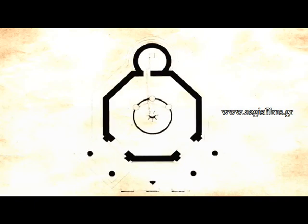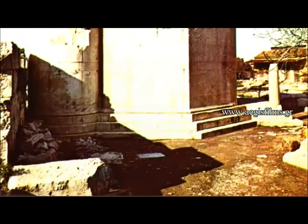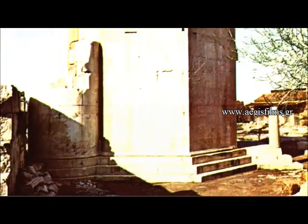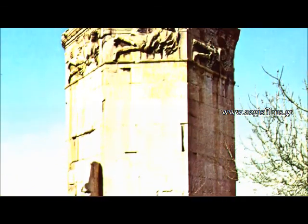The mechanism, which according to Price dates from around 80 BC, was probably made in the school of Poseidon in Rhodes by an ingenious engineer, while Cicero, who visited Rhodes in 79–78 BC, mentions the fabrication of a similar device by Stoic philosopher Posidonius Apameus. The mechanism design seems to follow the tradition of Archimedes' planetarium and be related to solar clocks.